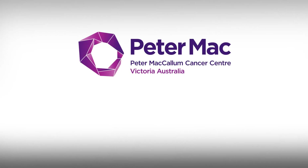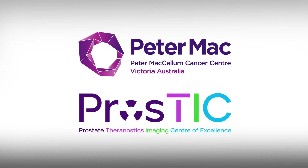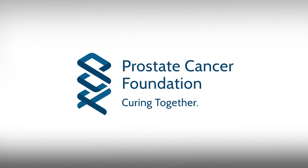Peter MacCallum Cancer Centre is at the global forefront of developing this new technology. The Prostate Theranostics and Imaging Centre of Excellence, PROSTIC, at Peter Mac is accelerating this research and developing new theranostic approaches to further improve patient care and outcomes. PROSTIC is also made possible with generous support from the Prostate Cancer Foundation.